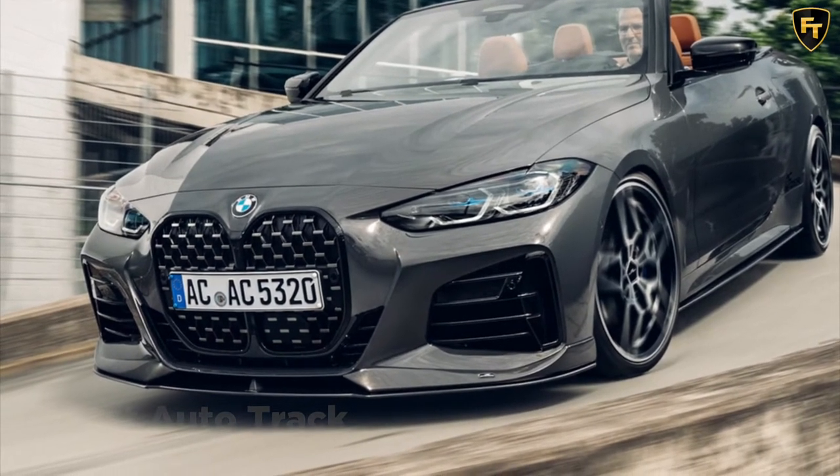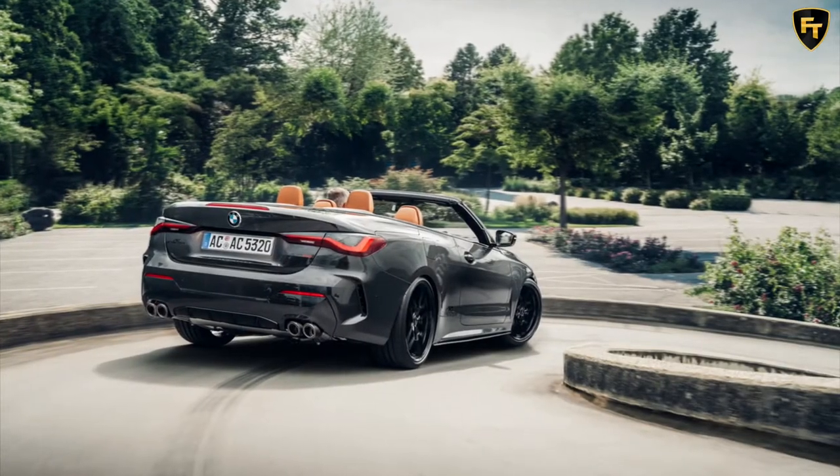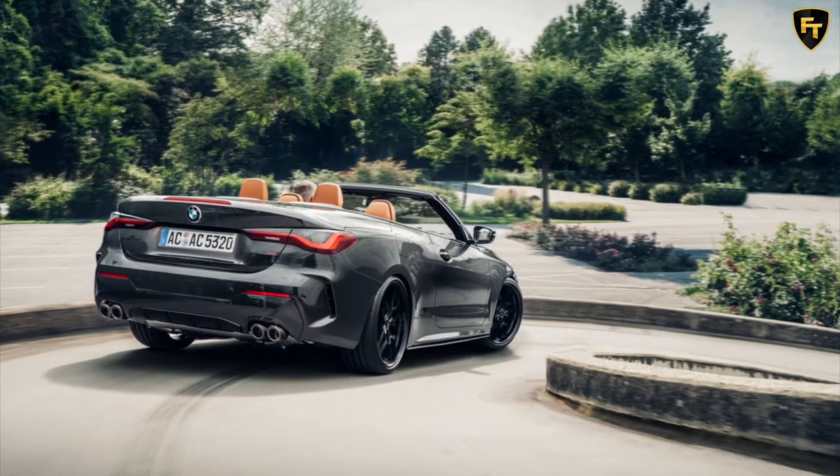New front spoiler elements and side skirts also help make the 4 Series convertible look more athletic. These enhancements are subtle, but they help divert attention away from the distracting grille.